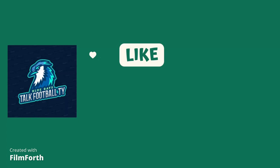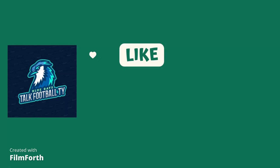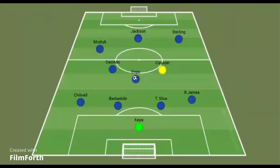Before we continue, I'd kindly like you to like, share and subscribe to this channel for more videos like this.